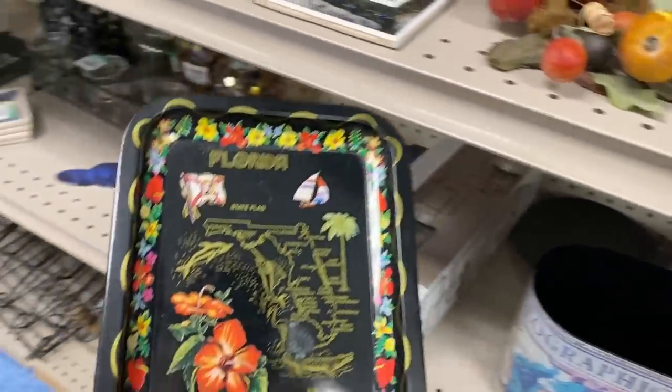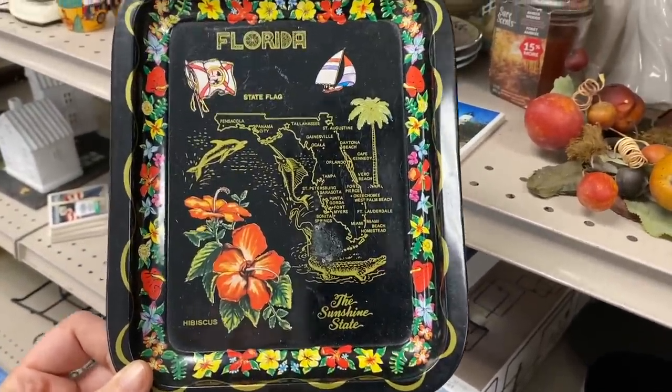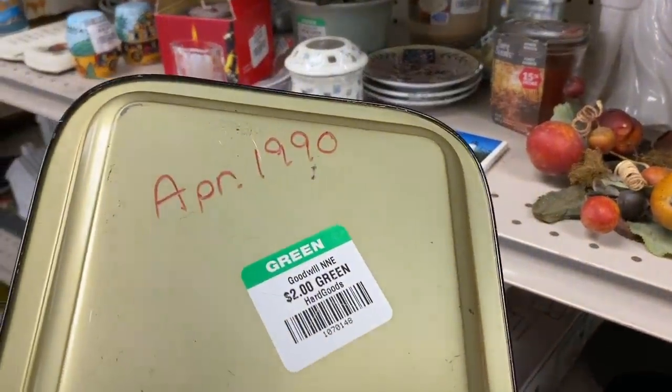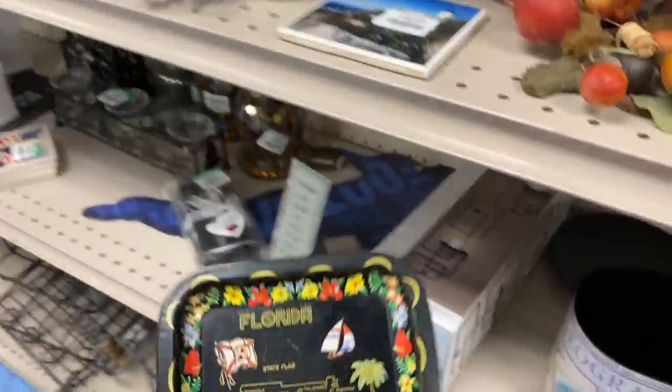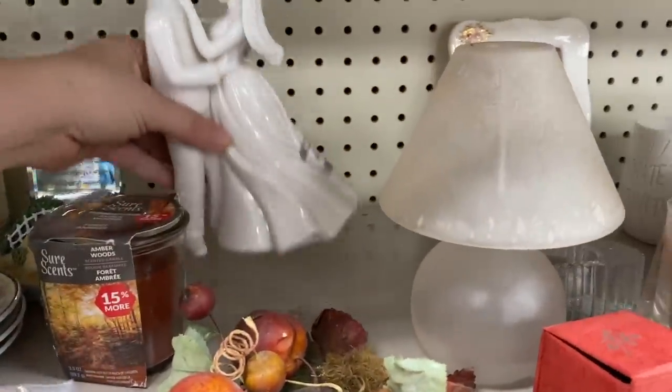A state souvenir — you guys know I love these. This is a really pretty one. Unfortunately it's quite damaged — some gnarly looking rusty stain and pretty scratched up. That's a cool piece. I wish it was in better condition. Definitely would have taken that if it wasn't all scratched up.